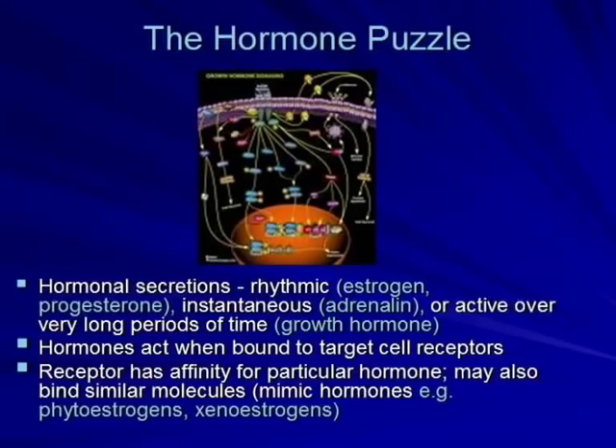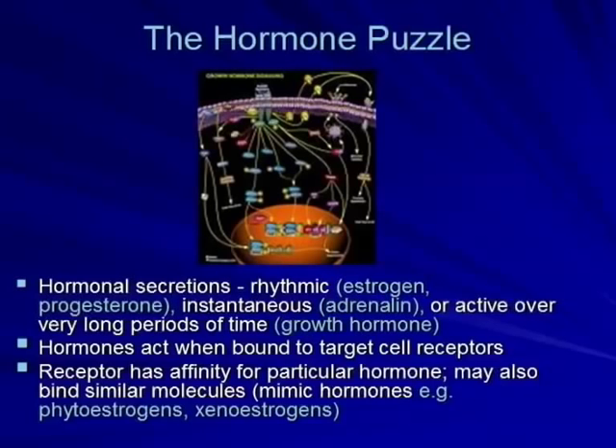A receptor has an affinity for particular hormones — there are receptors for estrogen, progesterone, melatonin, and insulin. These hormones must bind to their receptors to act. However, those receptors may also allow other substances that aren't hormones to bind to them.